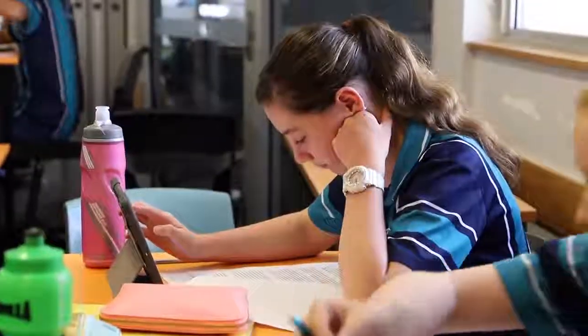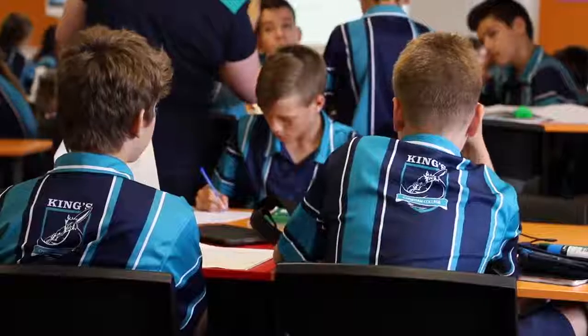The students then compile things called a know and a need-to-know list — what do you know already, and then what do you need to know? What they need to know is combined with what will be their final project.